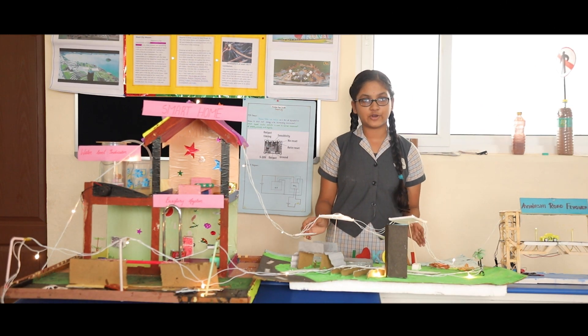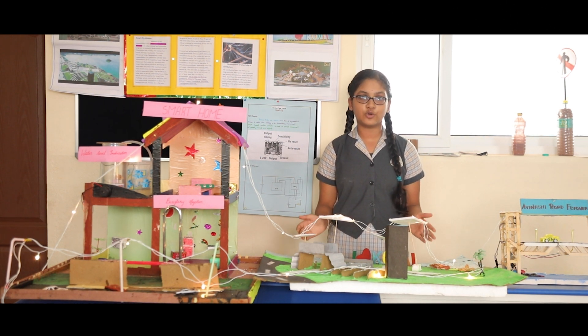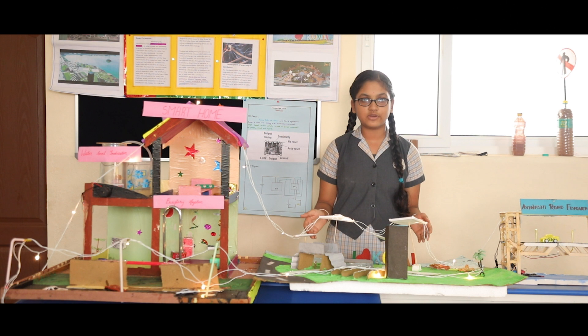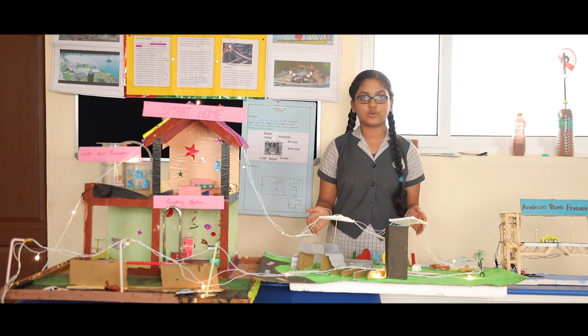It is a popular selfie spot in Coimbatore. You can experience colorful lights which make the place more beautiful during the night. They have also constructed a cycling path within the lake. You can find a wooden bridge opposite of it, which gives a panoramic view of the lake. Water rides are also available inside the park. Here, I have focused on ecosystem and water restoration.